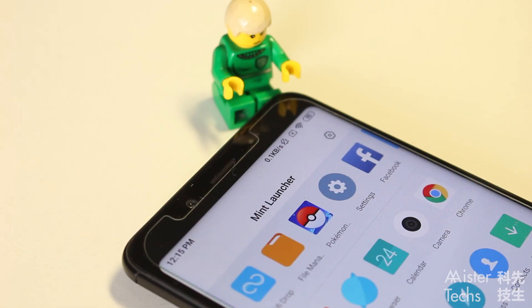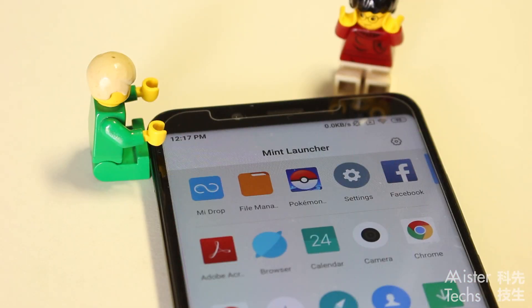If you are using the 16GB storage variant of Redmi 7, you might want to go with Mint Launcher if you do not need dark mode and double-tap to lock screen. A lite version of any app is always welcome, especially if you are using a smartphone that comes with less storage. The cheapest variant of Redmi 7 only comes with 2GB of RAM and 16GB of storage. If you download the full version of every app, the less than 16GB of available storage will fill up immediately.